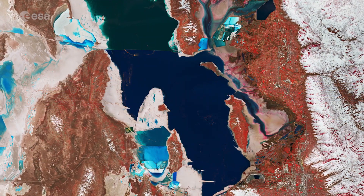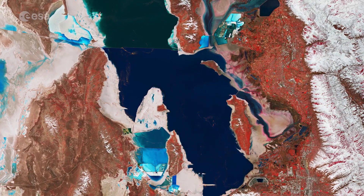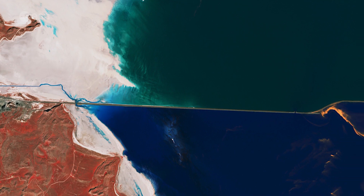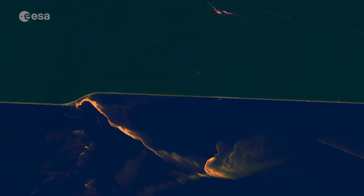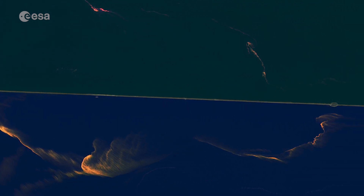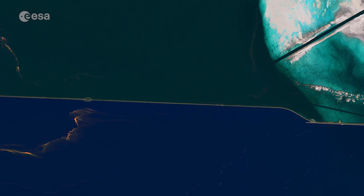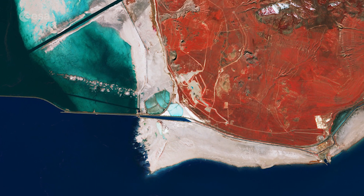The distinct color differences in the lake are caused by the Lucin Cut-off, an east-west causeway built to create a shorter route. The railroad line is visible as a sharp line cutting across the top part of the lake. This acts as a dam preventing the waters from mixing, leading to the north basin having a much higher salinity than the southern freshwater side of the lake.